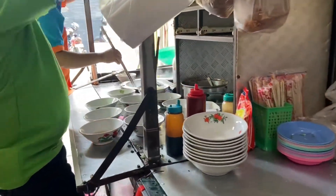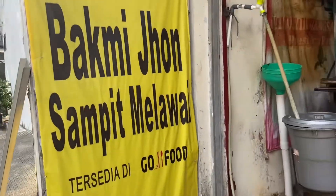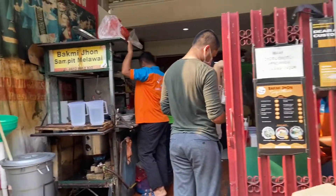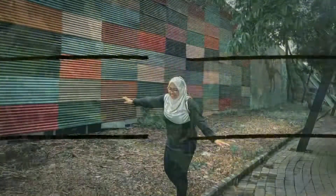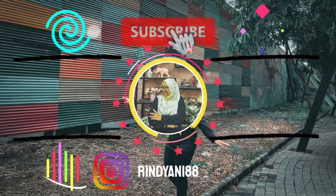Karena aku sering kadang liat di Instagram kayaknya viral banget. Kurang lebih kayak gitu aja videonya, terima kasih semuanya udah nonton, jangan lupa di like, di komen, di subscribe. Dadah, Assalamualaikum, selamat menikmati.